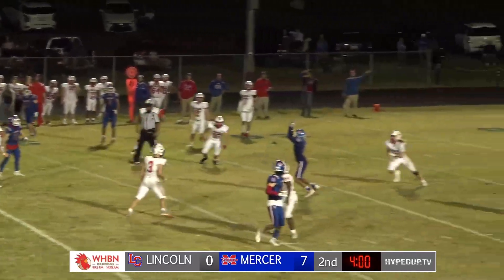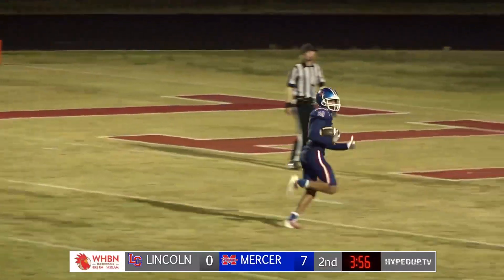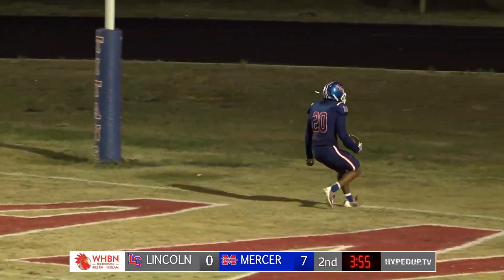Four receiver route. Toss over the middle, caught by Bottoms. Breaks the tackle, straight up the middle — goes in. Touchdown Titans.